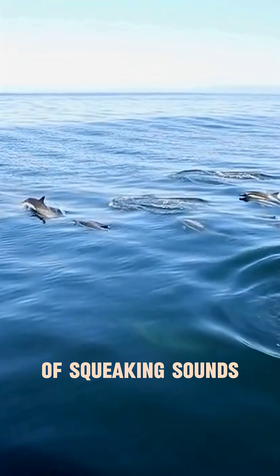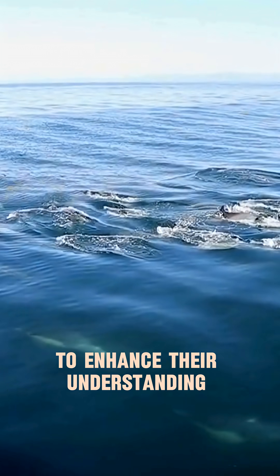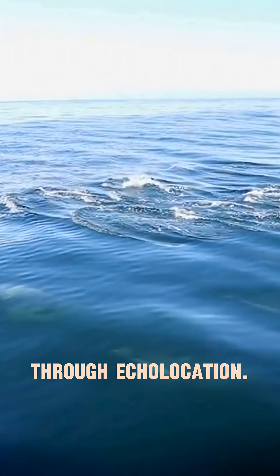Dolphins employ a diverse array of squeaking sounds not only for intercommunication, but also to enhance their understanding of their environment through echolocation.